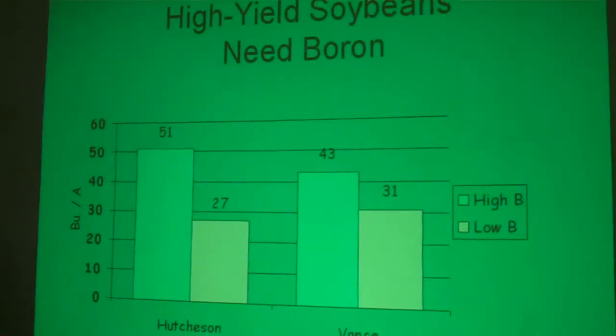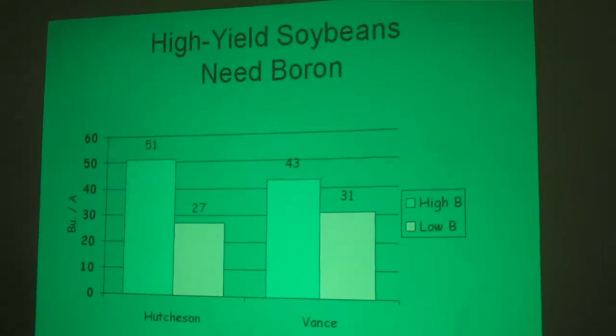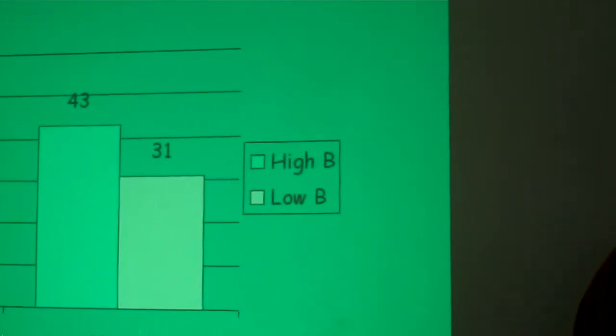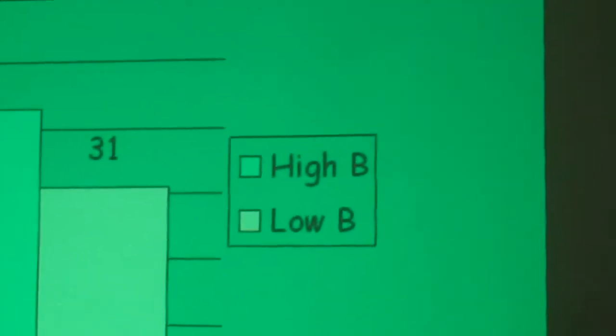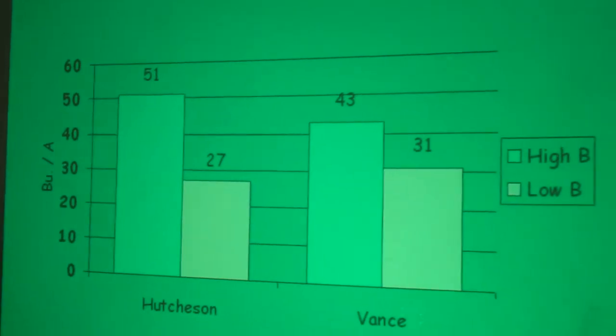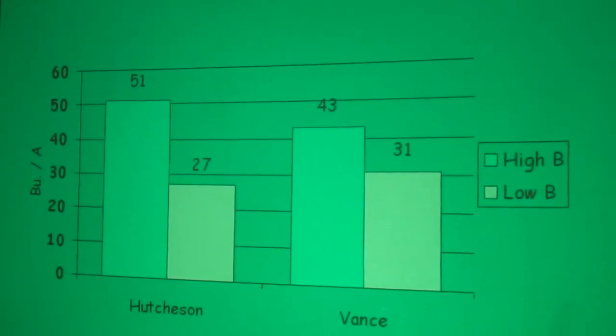Here's some data on boron from a couple of different sites, looking at yields with high boron versus low boron levels — the high being shown in green, the low in yellow. There's a nice yield response: about 24 bushels per acre at one site and 12 bushels per acre at another. So boron is definitely the next thing to be thinking about.